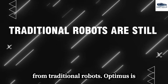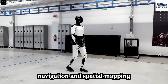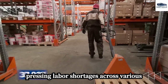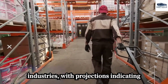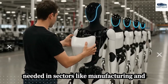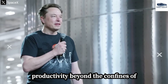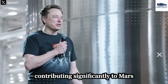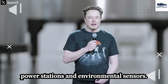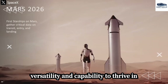Distinct from traditional robots, Optimus is engineered to operate in complex environments, equipped with autonomous navigation and spatial mapping capabilities that are groundbreaking in their scope and application. The deployment of Optimus robots addresses pressing labor shortages across various industries, with projections indicating that hundreds of thousands of workers are needed in sectors like manufacturing and logistics. Beyond Earth, Musk envisions Optimus contributing to Mars missions by assisting in the construction of critical infrastructure such as solar power stations and environmental sensors.